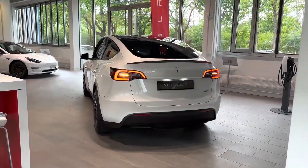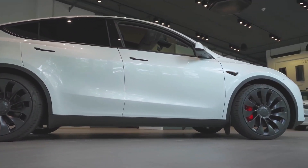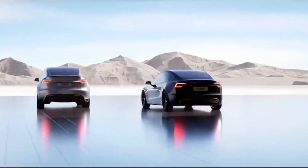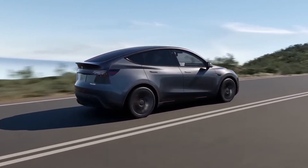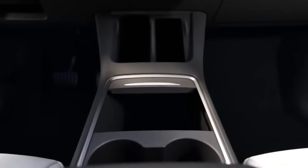While the Model Y has been the benchmark in its class, traditional automakers are rapidly catching up. That's why there's growing anticipation that Tesla might introduce an update for the 2024 Model Y, known as Project Juniper. This update is expected to bring significant changes both inside and out, making it an exciting prospect for electric vehicle enthusiasts.